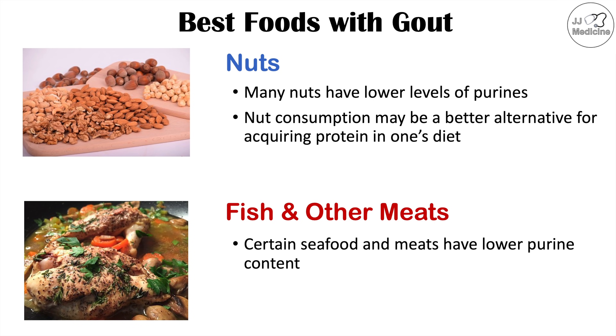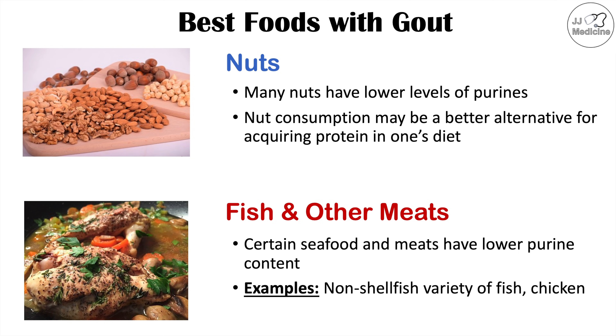The reason is that certain seafood and meats have lower purine content. Examples include non-shellfish varieties of fish, such as salmon, which have lower purine levels than shellfish like scallops.